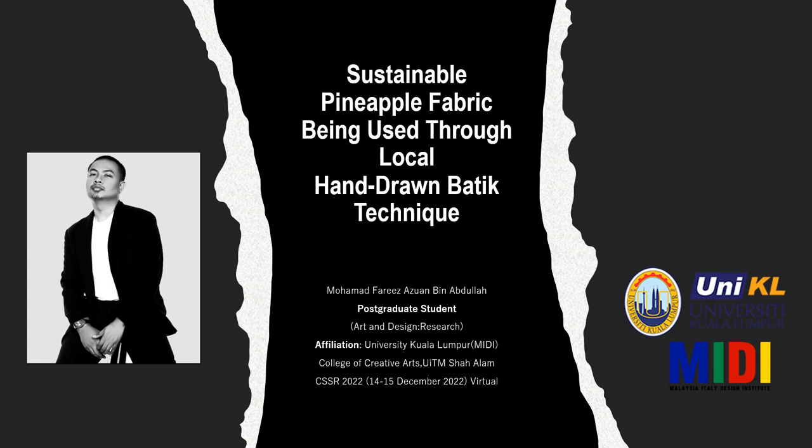Currently, I'm working at UC Kuala Lumpur, Malaysia-Italy Design Institute Media. Today, I would like to present about my paper title, which is sizable pineapple fabric being used through local hand-drawn batik technique.